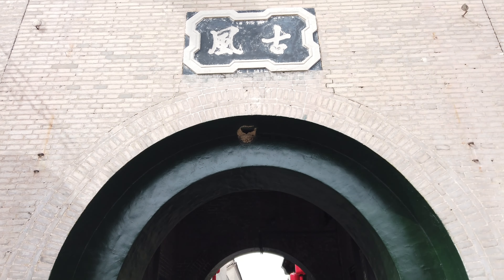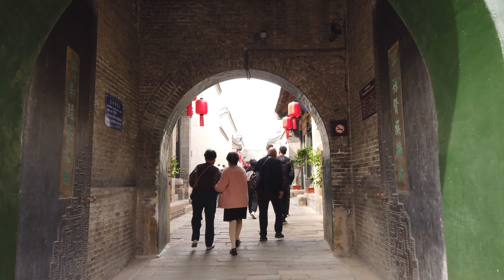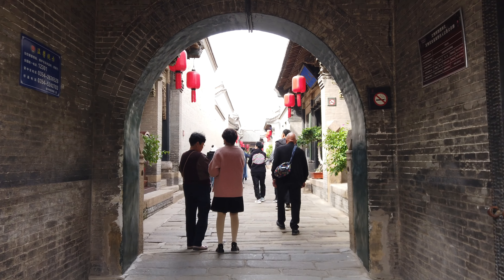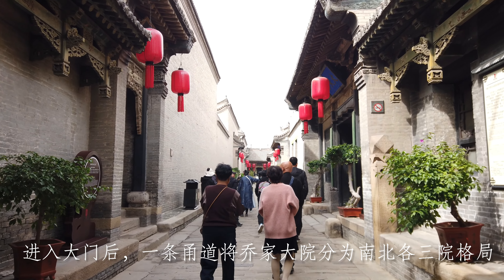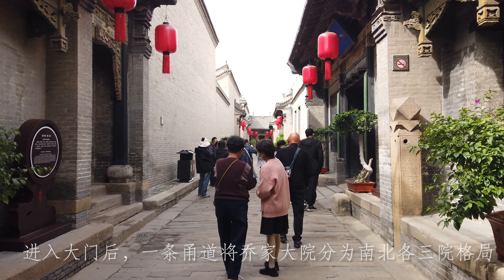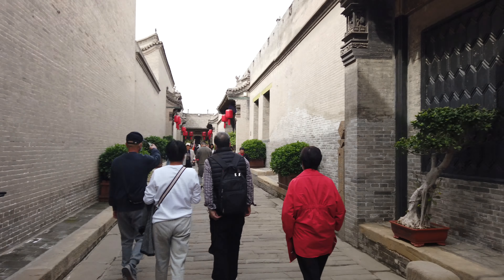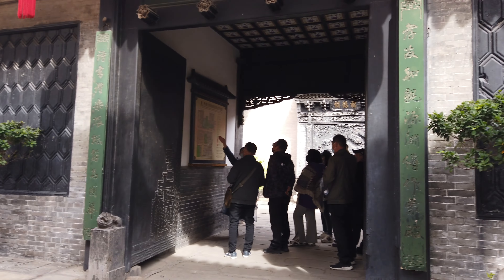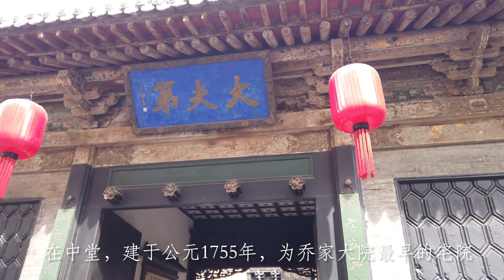This is the main road, and on both sides of the road there are six courtyards, six units. The Zai Zhong Courtyard is the oldest one in this place.